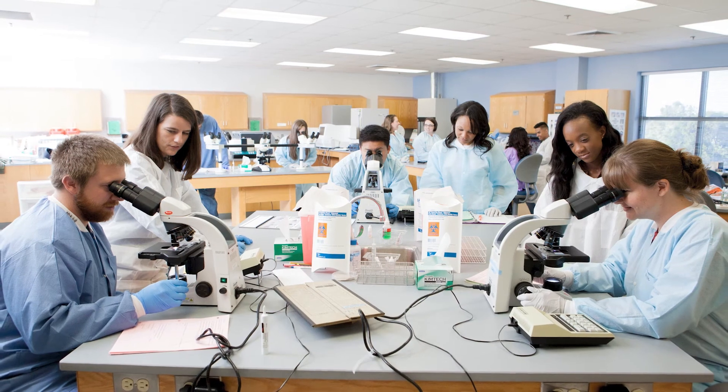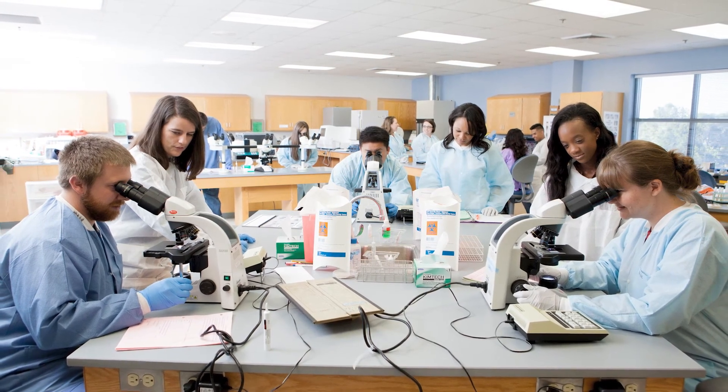If you're interested in additional information about the medical laboratory technology program here at Spartanburg Community College, please feel free to contact me.